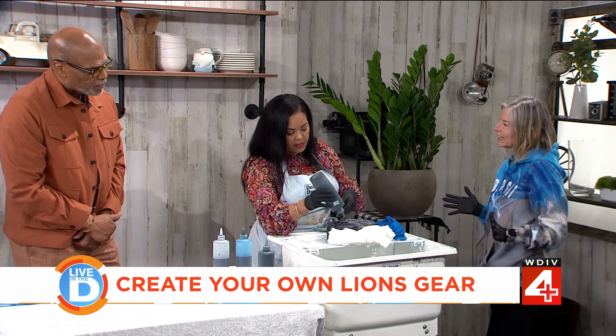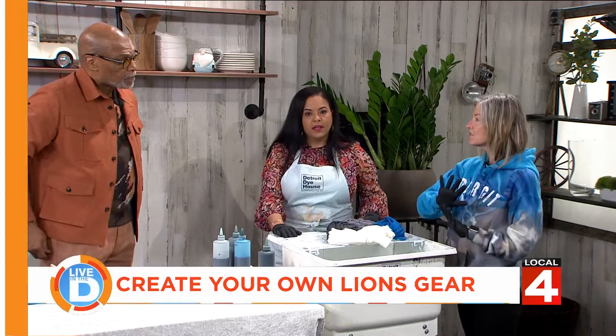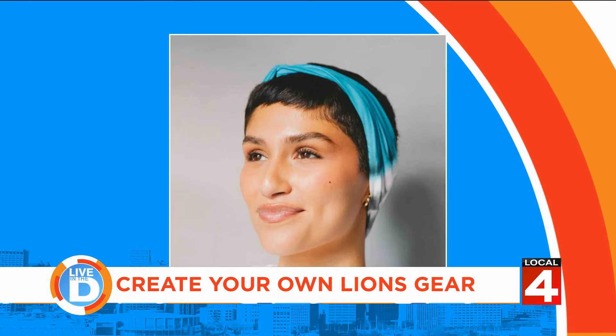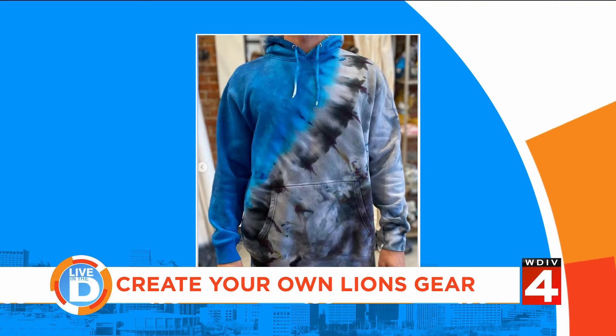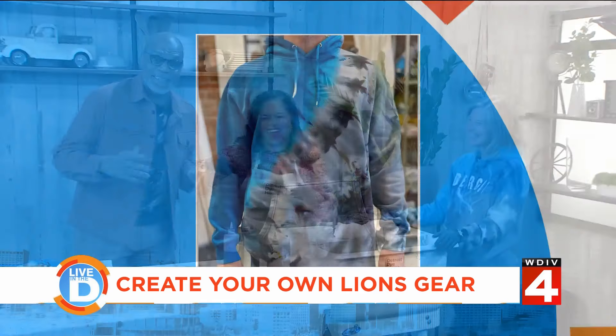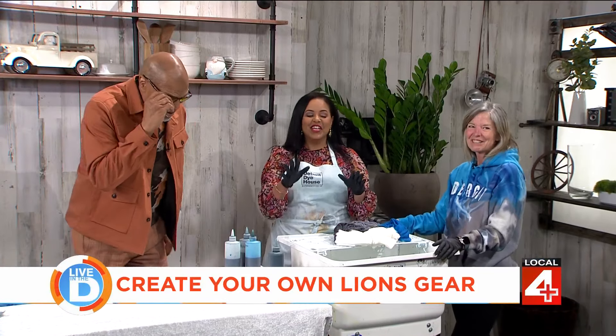Let's talk about some of the other items that are going to be available. What's cool about this day is usually there's just colors and you make all kinds of different things, but this is all geared towards the Lions — so it's blue, gray, and a little bit of black, because black makes everything pop. It gives a little moodiness.